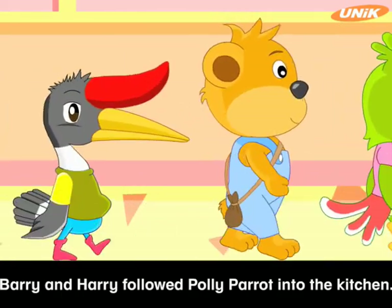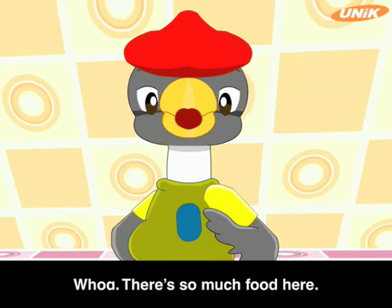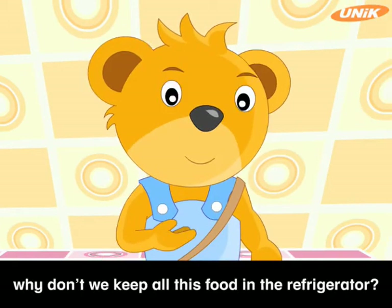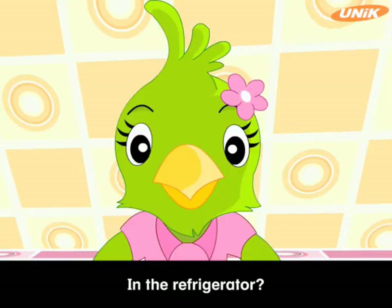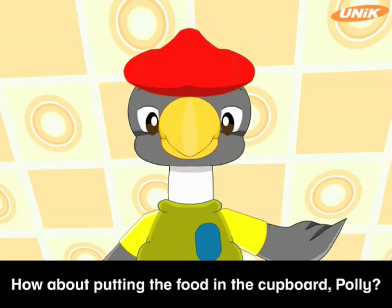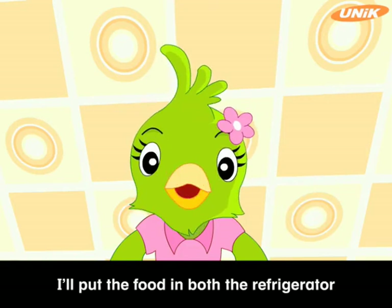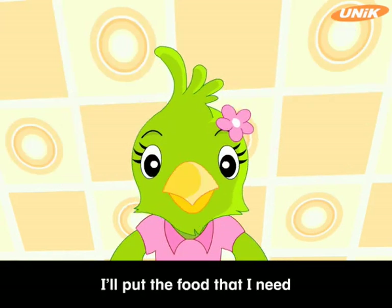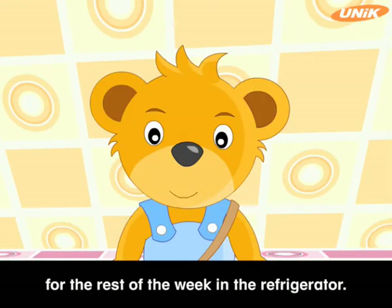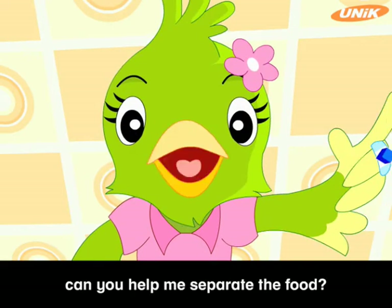Barry and Harry followed Polly Parrot into the kitchen. There was a lot of food on the table. There's so much food here! Why don't we keep all this food in the refrigerator? But we can't put everything into the refrigerator! How about putting the food in the cupboard, Polly? I'll put the food in both the refrigerator and the cupboard — the food I need for tomorrow in the cupboard, and the rest for the week in the refrigerator. Thanks for reminding me, friends. Now, can you help me separate the food?